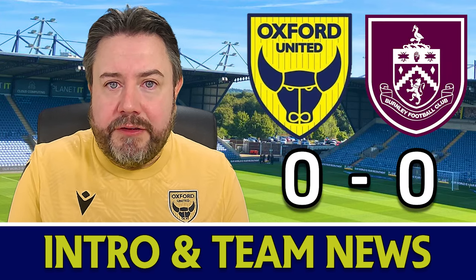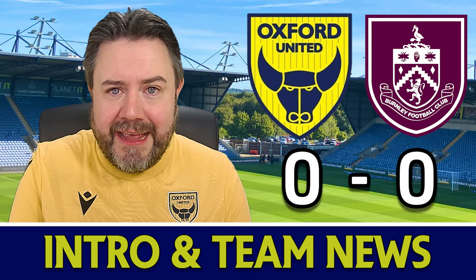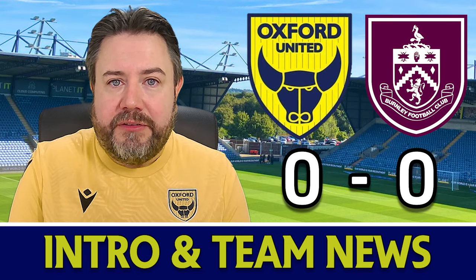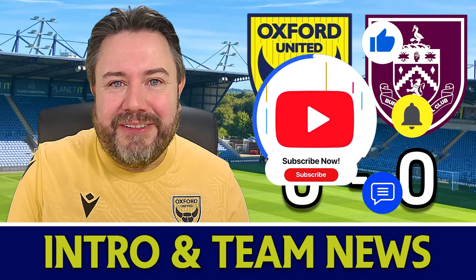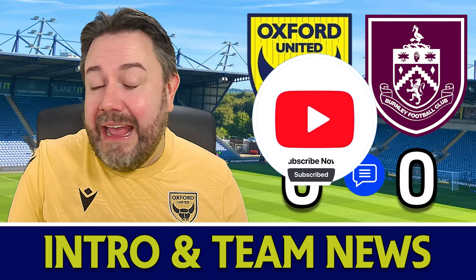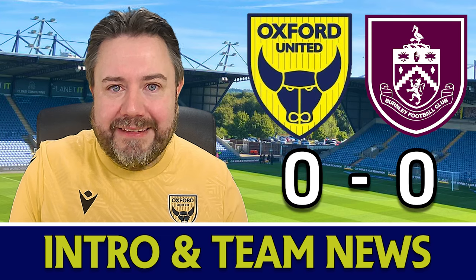We will go over everything — the team news, a review of the game, and final thoughts for both sides at the end. You can jump to any point of the video using the timestamps down below. But if you do that, the very least you can do is hit like on this video, as that does help me out a lot. And if you do like the content, then consider subscribing. Any likes will really help this video out. But let's look at the team news.